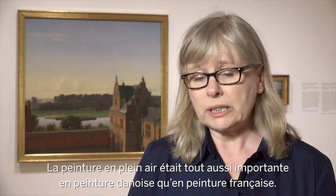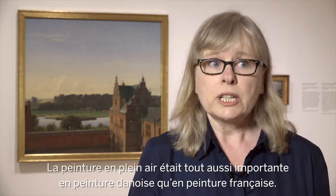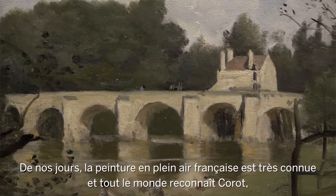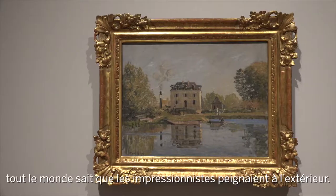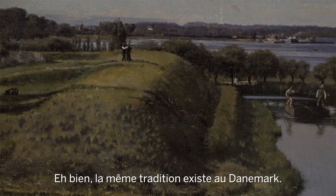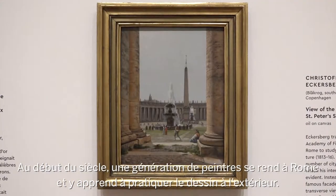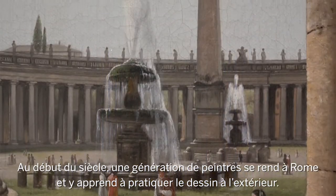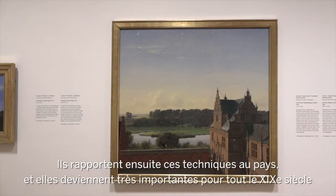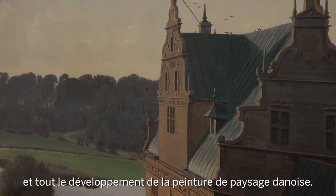Plein air painting was very important for Danish painting in the same way that it was important for French. French plein air painting has become famous — everybody knows about Corot and the Impressionist painting in the outdoors. Well, the same tradition began in Denmark as well. You have a generation of painters early in the century who went to Rome, learnt to sketch out of doors, and brought that back. That became very important for the whole development of Danish landscape painting throughout the 19th century.